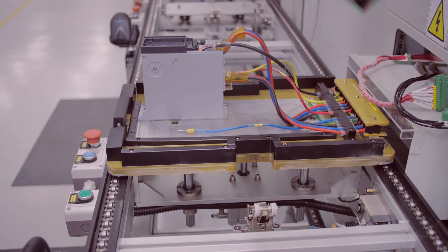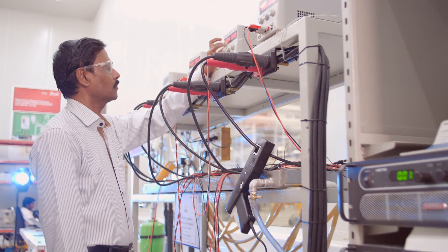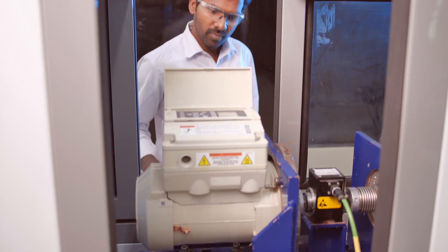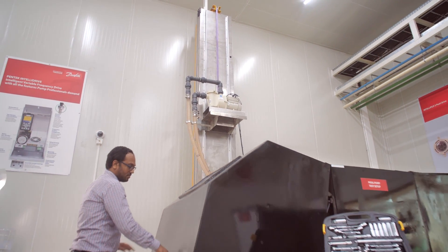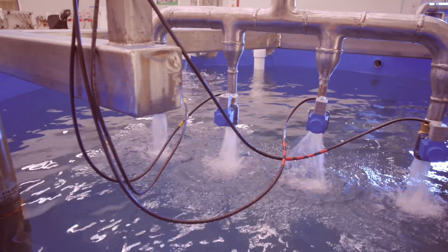The traceability system tracks manufacturing details until the end of the product's life. The India Design Center empowers Danfoss Drives with world-class testing facilities to conduct value-driven research towards new product development and enhancements.